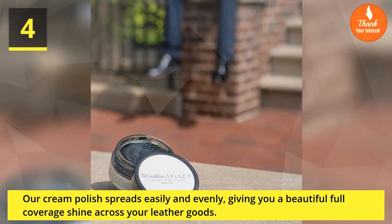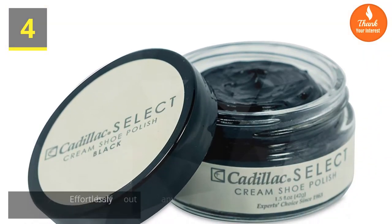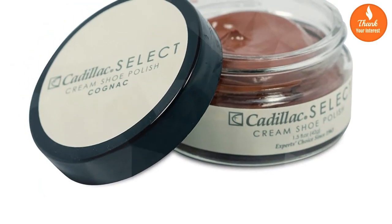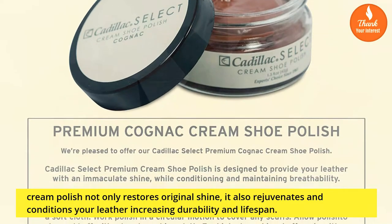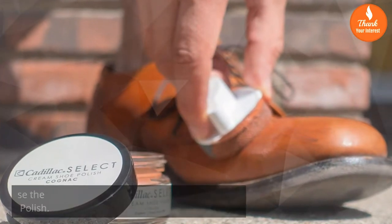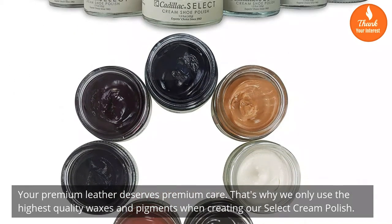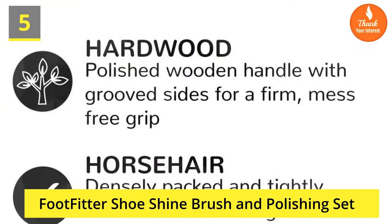Number four: Our cream polish spreads easily and evenly, giving you a beautiful full coverage shine across your leather goods. Effortlessly buff out any scuffs and scratches while renewing the original color of your shoes or boots. Cream polish not only restores original shine, it also rejuvenates and conditions your leather, increasing durability and lifespan. Your premium leather deserves premium care — that's why we only use the highest quality waxes and pigments.